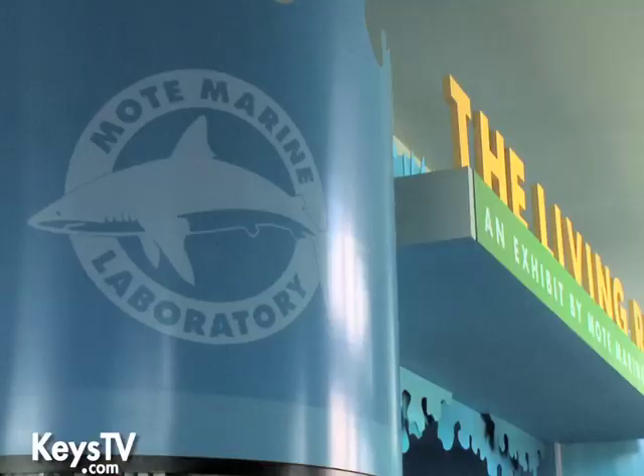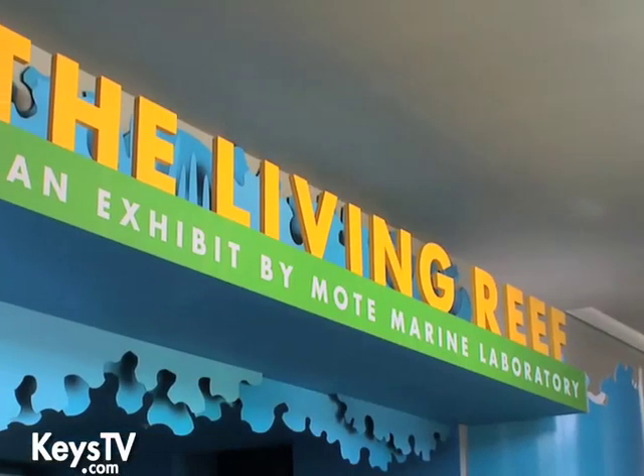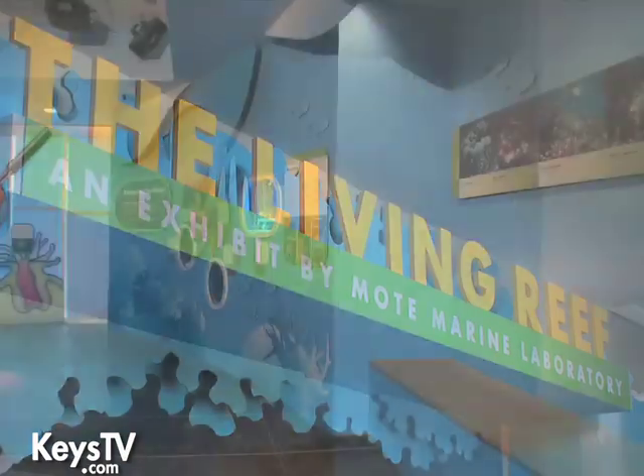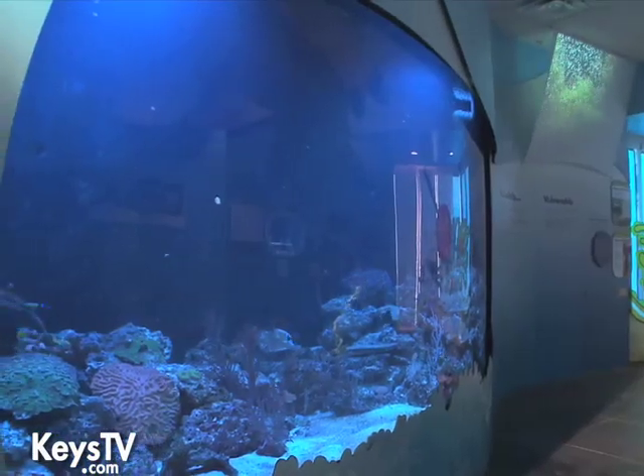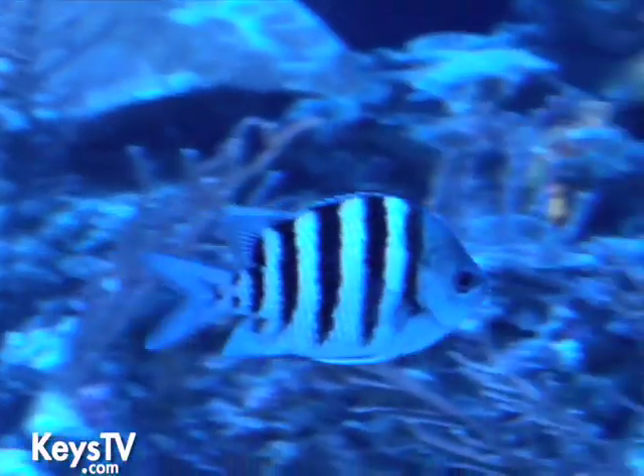Another one of our nonprofits is Mote Marine Laboratory out of Sarasota, and they operate our living reef exhibit, which is where we are right now. It contains a 2,500-gallon reef tank with live tropical fish, corals, and anemones. It's almost like going snorkeling out to the reef without having to get wet — it's a really awesome exhibit.